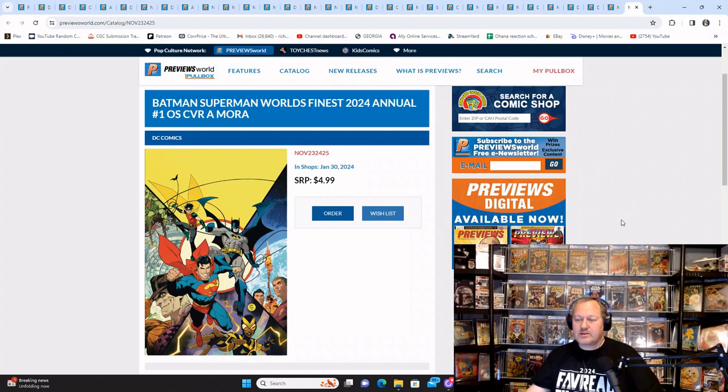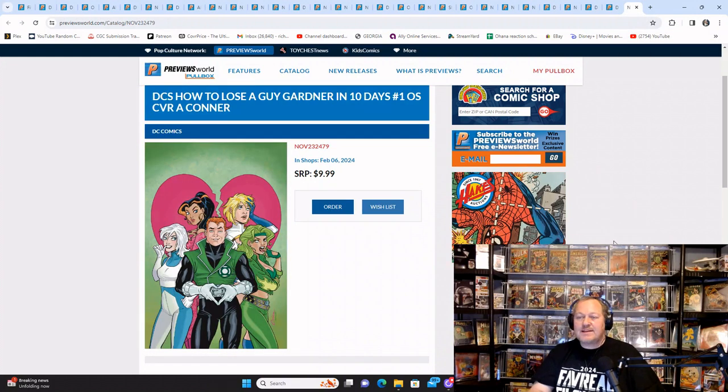DC's How to Lose a Guy Gardner in 10 Days — there are a lot of different printings of this one-shot. It's $10, but if you're a Green Lantern fan, this might look interesting to you. Bear in mind this is coming out on February 6th, which is all priming for Valentine's Day — so, How to Lose a Guy Gardner in 10 Days.